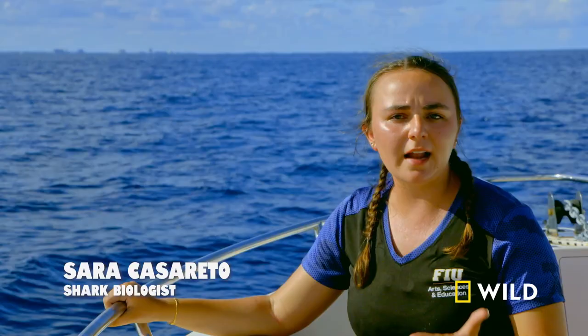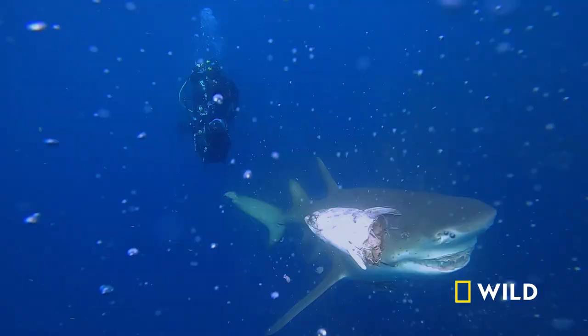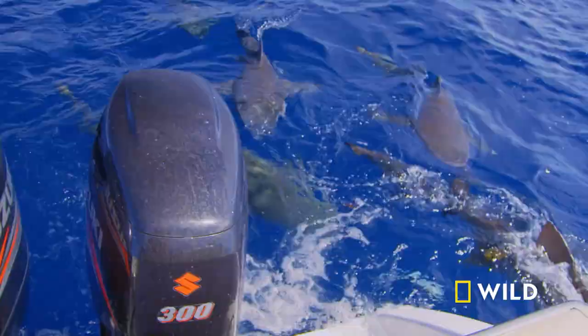Sharks have what are called ampullae of Lorenzini, which are these little tiny pores around their snout and particularly around their mouth area. These allow them to detect electrical signals in the water, which is super helpful when trying to find fish or any animal moving in the water, but it can also lead to confusion around man-made objects that also emit electrical signals.